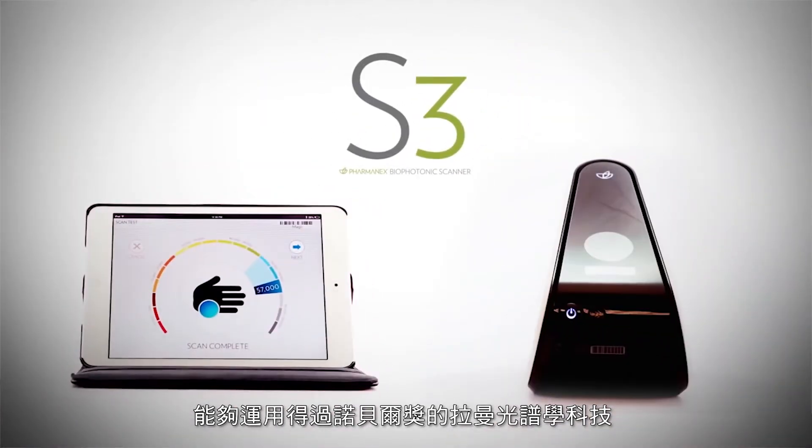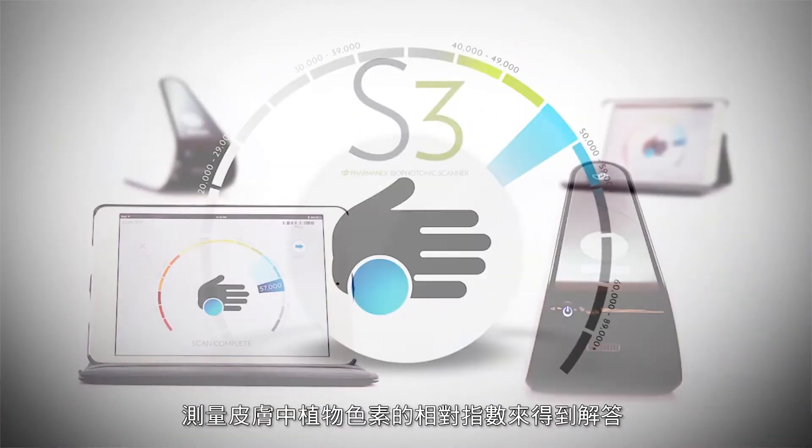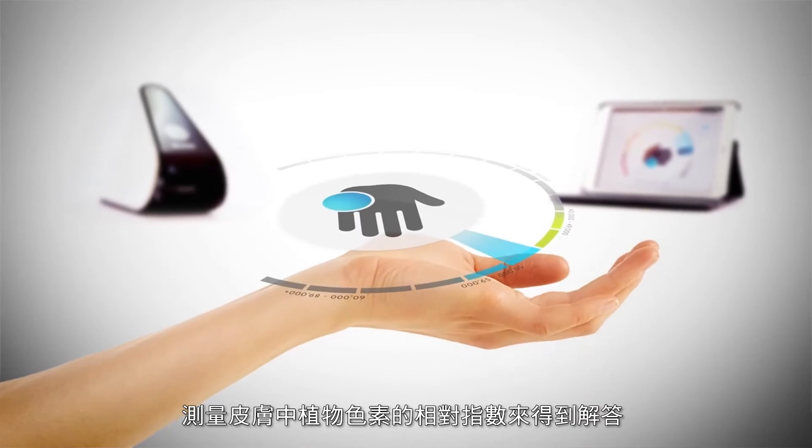Another question that people always ask me is, how can I know? Is there a way to measure so that I can know if my diet is rich in the fruits and vegetables and I'm getting the nutrients that I need? Well, actually there may be a way. At Nu Skin we're very fortunate that we've been able to develop some really good technology based on Raman spectroscopy to measure plant pigments in the skin.